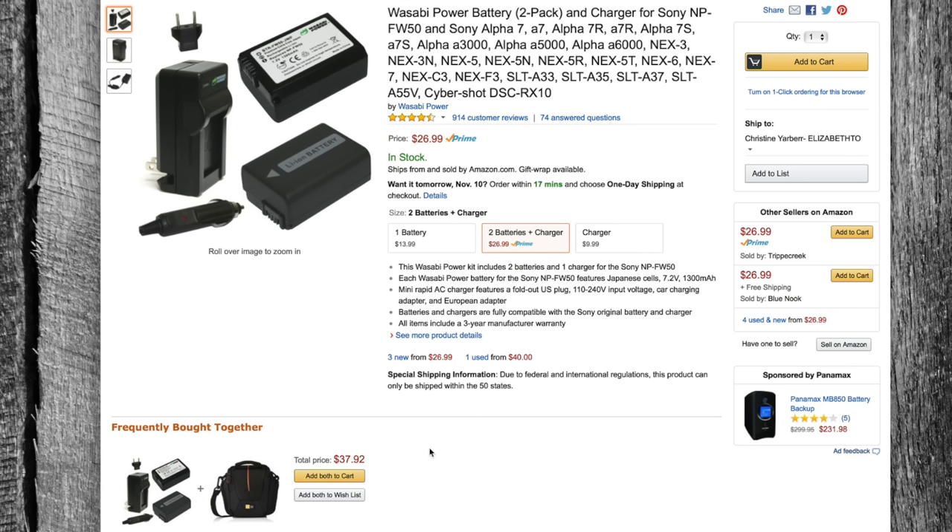Even if you're not with Sony, you can still buy aftermarket batteries from Wasabi or Big Mike — you're not going to be disappointed in the quality. For $26.99, it's half the price of one official battery. It's a no-brainer.